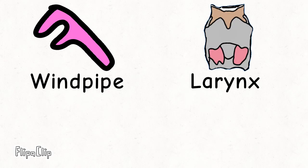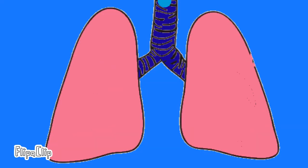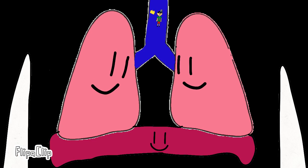Now we visited the windpipe and the larynx. Oh hi, what's your name? Hi, I'm Woodrow for the right lung. And I am Lawrence the left lung. The lungs bring their airways of oxygen and let go of carbon dioxide. Like this. Wow.